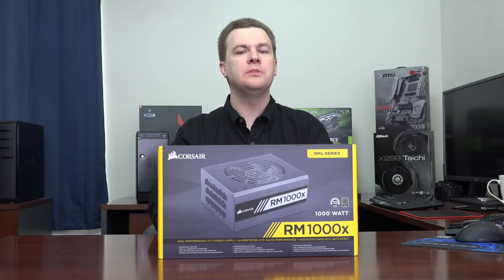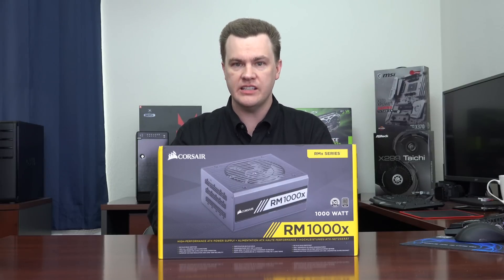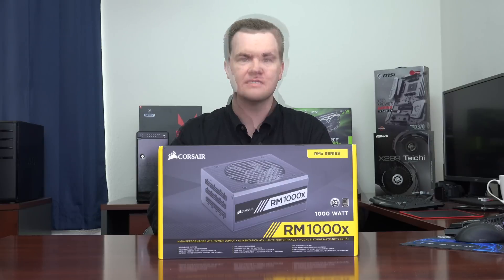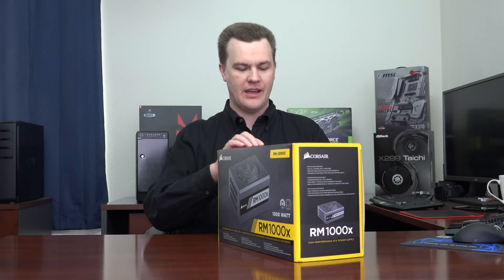And finally, this power supply will fully operate up to 1,000 watts at 50 degrees Celsius internal temperature — that is about as good as it gets in the power supply business. Okay, enough talking. If you came to see what this thing looks like, now's the time. We will take it out of the box and I will show you everything that comes with it.